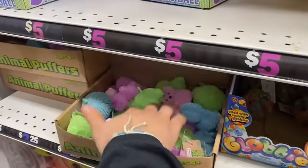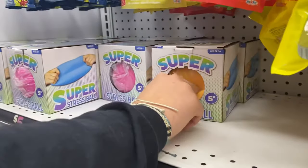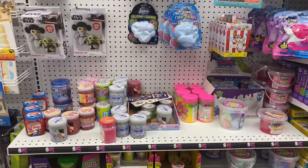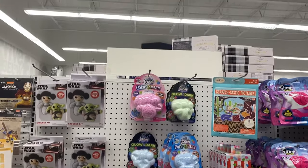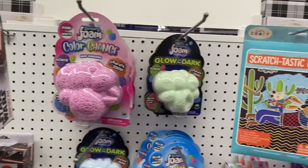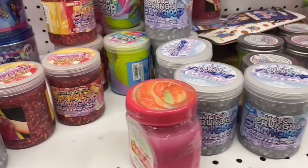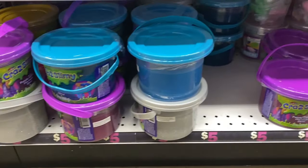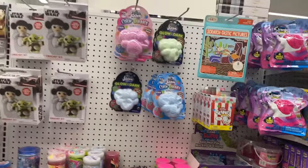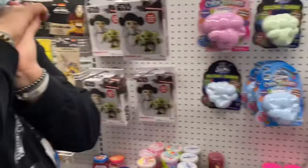Is there any slime? Guys, look! And then look at this super giant strip box. We've been looking for it - we finally found the slime! Are you guys ready? Oh my god, I'm so excited!